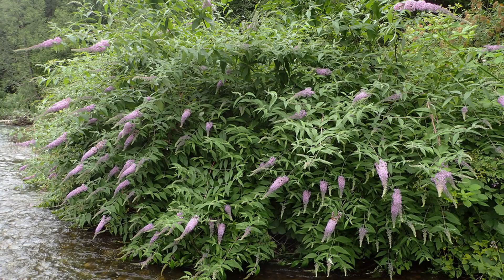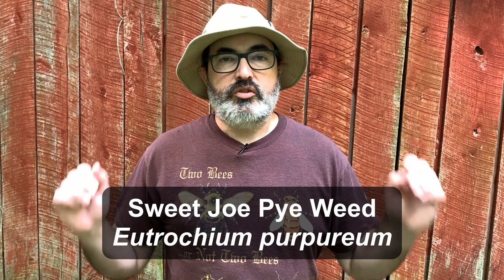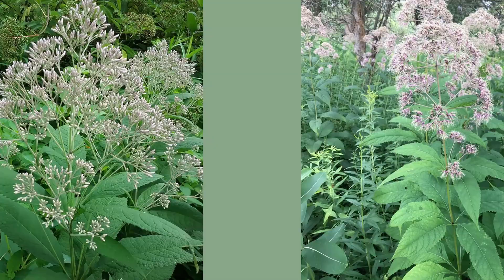If you are finding the information in this guide useful, please be sure to hit that like button. Joe pieweeds are an excellent native alternative to the non-native invasive butterfly bush, the Buddleia species. Joe pie attracts as many, if not more, butterflies than butterfly bush does and has the added bonus of being a host plant to several species of Lepidoptera, including the completely cool Ruby Tiger Moth.